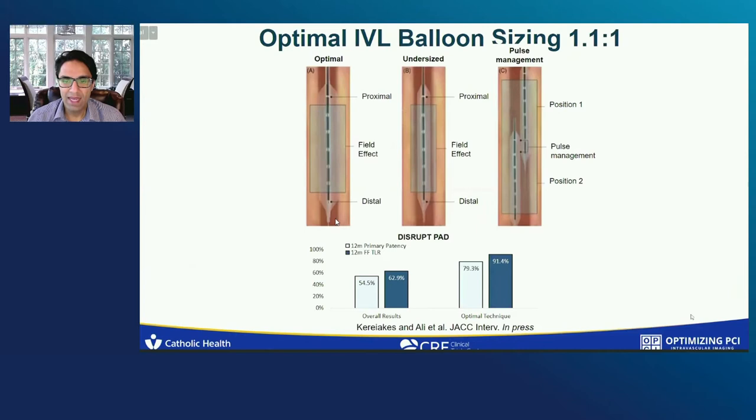This field effect clinically means balloon sizing. Balloon sizing with IVL should be done 1.1 to 1. The only way to really know how big an artery is is to use intracoronary imaging. Even if you're using angiogram, you want to be generous in your sizing, because the larger the balloon, the bigger the field effect; the smaller the balloon, the smaller the field effect. Understanding the spatial distribution of the electrodes allows you to do something called pulse management. Overall in Disrupt PAD, if you use the optimal technique, you had much better primary patency and target lesion revascularization compared to the overall results.